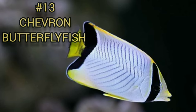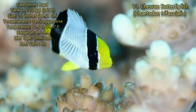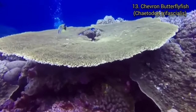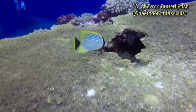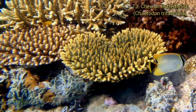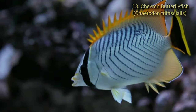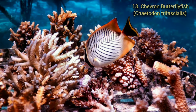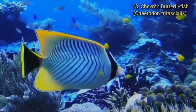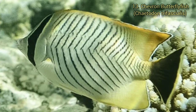Number 13. Chevron Butterflyfish. The Chevron Butterflyfish, Chaetodon trifascialis, was described by Quoy and Gaimard in 1825 and was first collected in Guam. They are found in the Indo-West Pacific Ocean, Red Sea, African coasts to southern Japan, New Caledonia, Hawaiian and Society Islands and Rapa. It is rare in Hawaii. The Chevron Butterflyfish is one of the most difficult butterflyfish to keep in a captive environment for a long period due to their specialized natural diet.